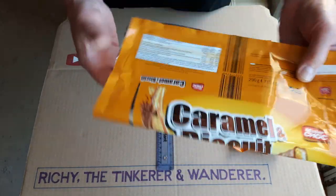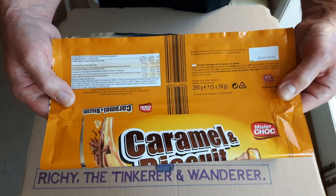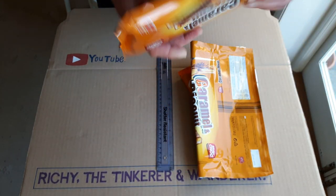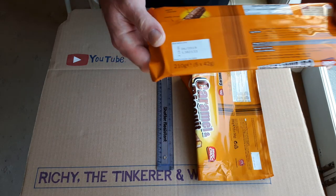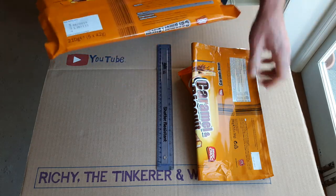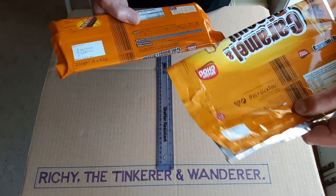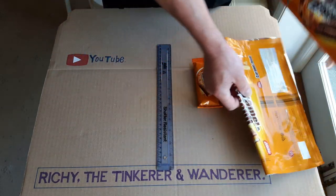The old pack size was 290 grams — five times 58 grams. Going there last week they've got a new pack size. The pack size has gone down from 290 grams down to 210 grams, and the individual biscuit size has gone down from 58 grams down to 42 grams. So obviously quite a big difference.